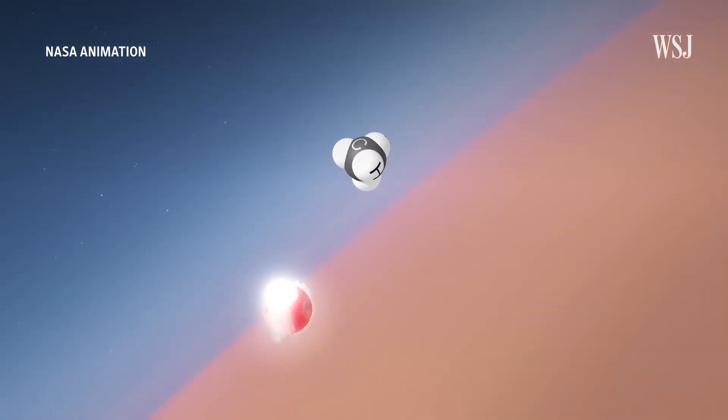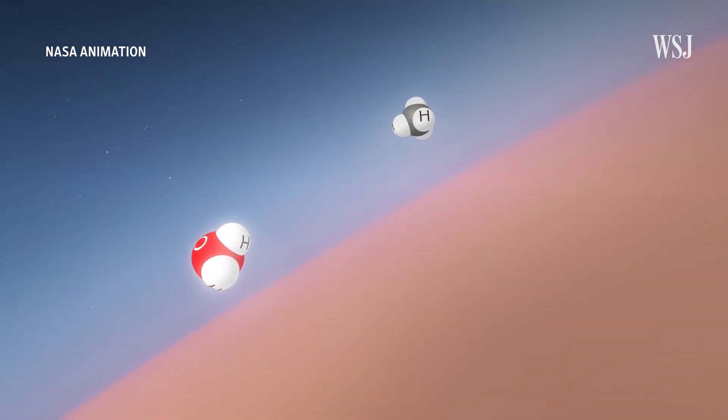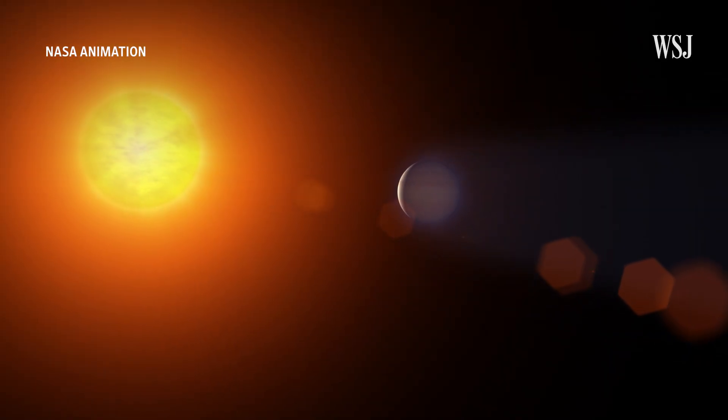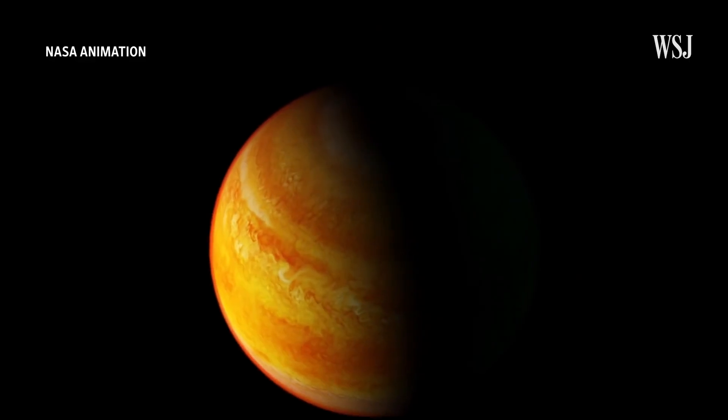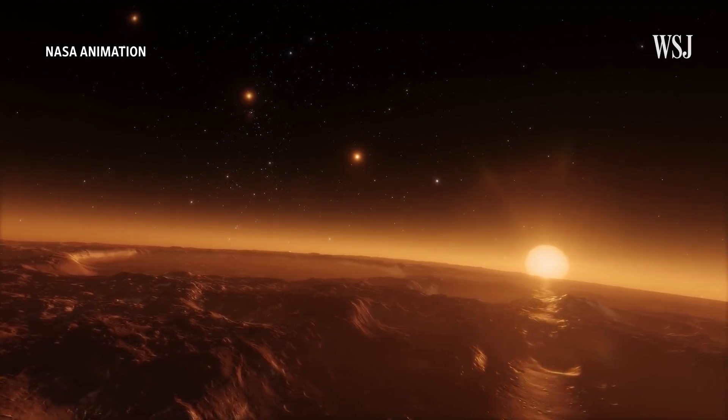Scientists are specifically interested in the presence of water or methane, because those could indicate there was, or is, life on those exoplanets. One of Webb's main scientific objectives is really to help us look for signs of life on other planets outside our solar system.